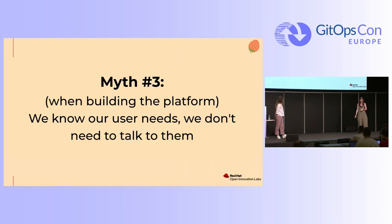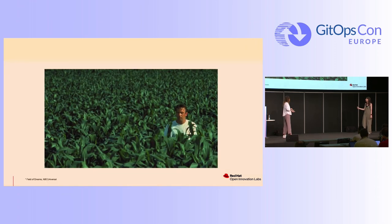Myth number three: when building the platform, we know our users' needs and we don't need to talk to them. Most of the time we think, 'If we build it, they will come.' But that's not what happens. Two weeks ago I was in Brussels talking with a customer — a platform engineer said they'd been focusing on building a great platform, but developers just weren't deploying their applications. And the developers were saying they were waiting for the platform to be ready. They were not talking to each other. When you don't talk with your end users, even internal users, you get this empty cluster problem — they just don't come.